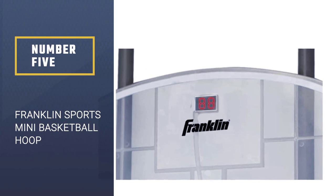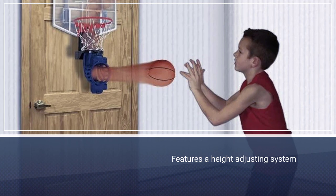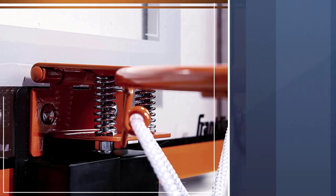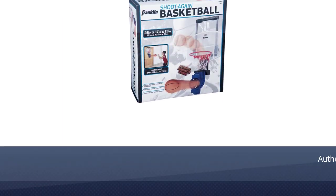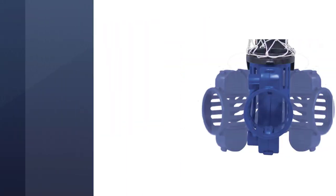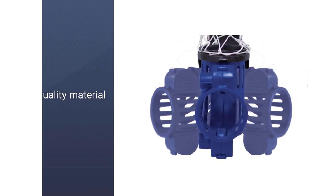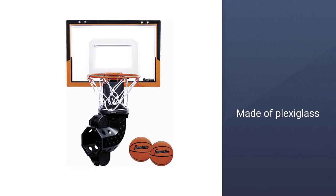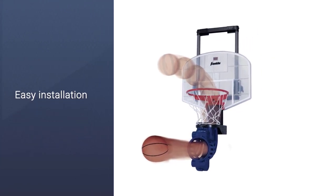Number five: Franklin Sports Mini Basketball Hoop. It features a height adjusting system and an electronic scoring system that will pique your child's interest in basketball. There is an authentic announcer sound that gives your child the exact feeling of a professional basketball game. The backboard is made of plexiglass and the hoop features a spring-loaded steel rim. Its premium quality design is praiseworthy and worth every penny.